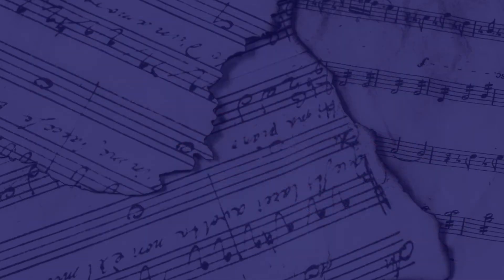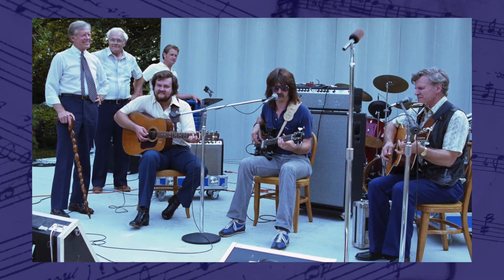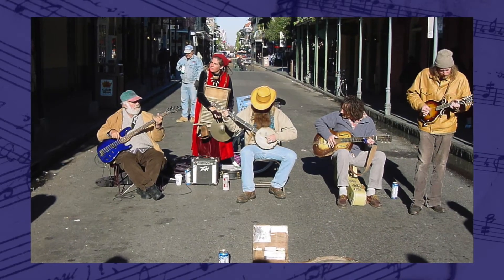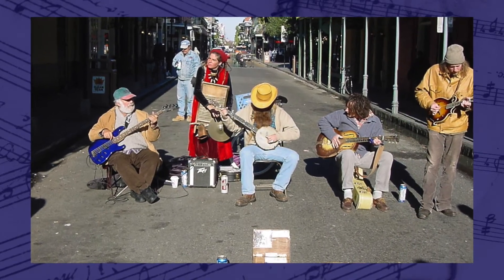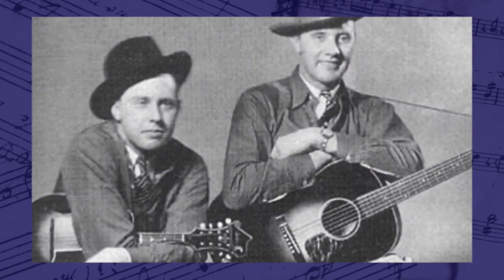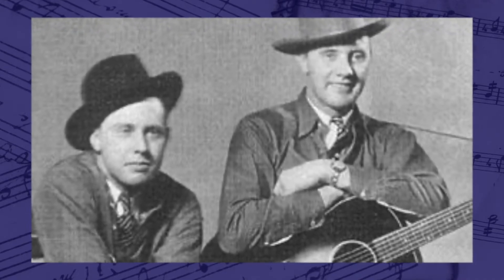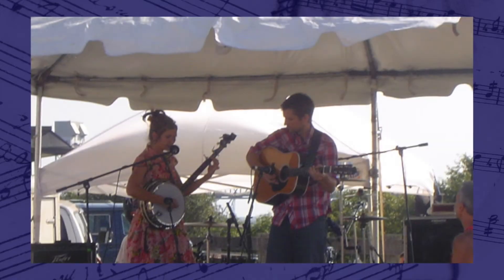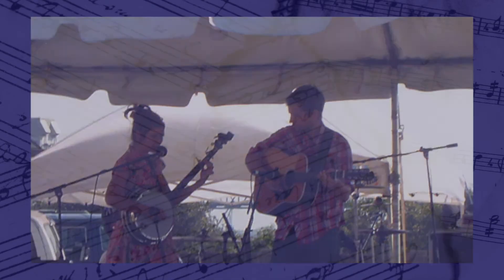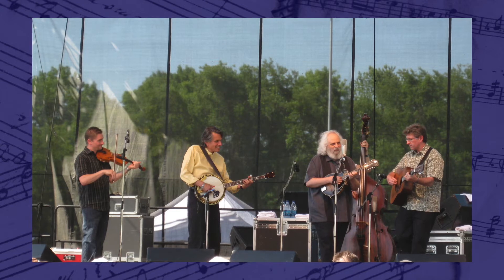The state music of Kentucky is bluegrass, which became official in 2007. Bill Monroe, the father of bluegrass, and his band the Bluegrass Boys created the music style in the 1940s. It features acoustic stringed instruments. Before it was called bluegrass, it was called old time mountain hillbilly music; the term bluegrass came around in the 1960s.